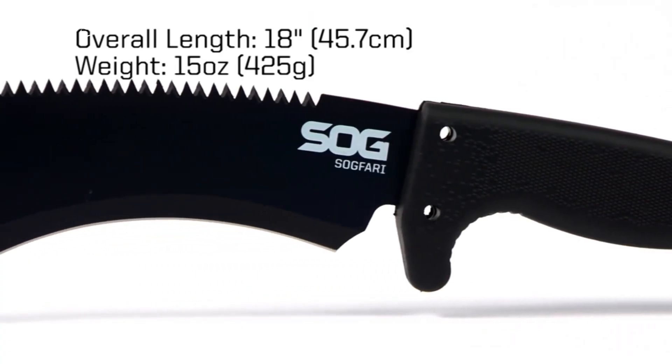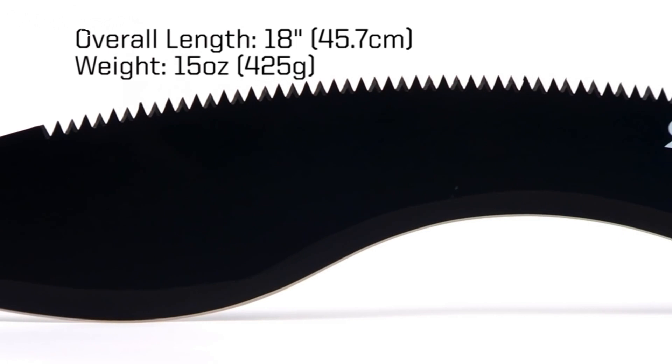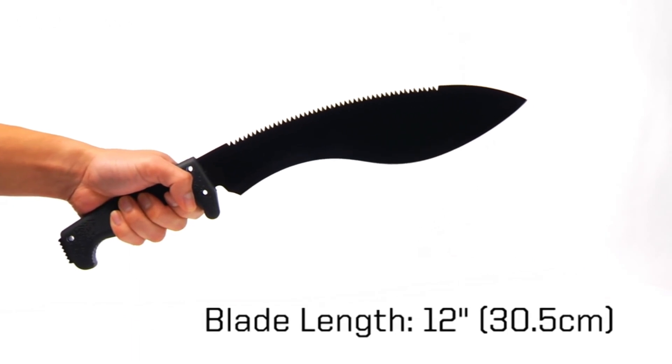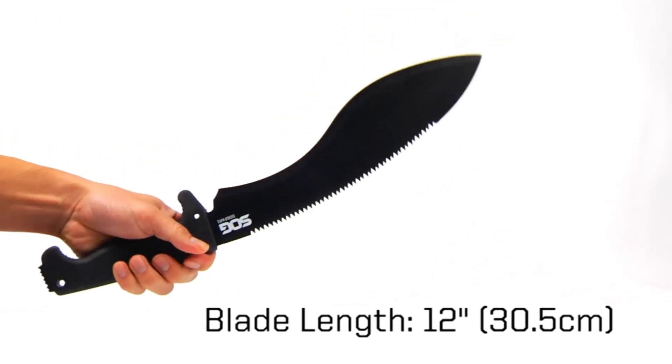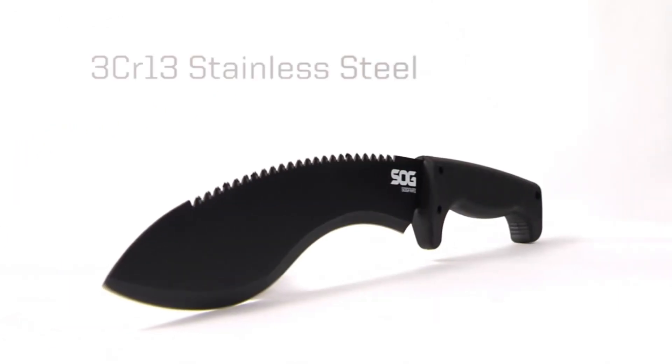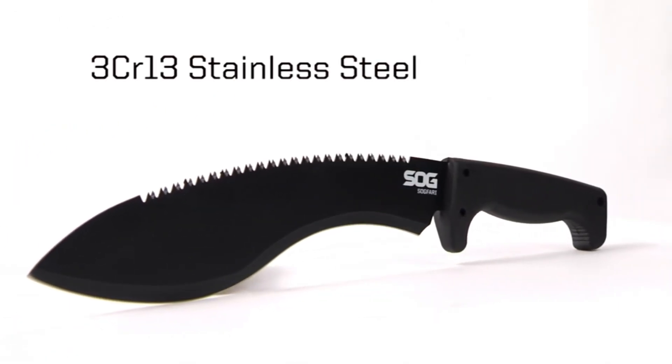Whether you're in the wild or managing your homestead, the SOG Sogfari Kukri Machete is your reliable tool, a blend of heritage and innovation for conquering the great outdoors. Unleash the power of the Kukri with Sogfari — a testament to strength, precision, and craftsmanship.